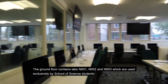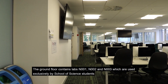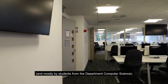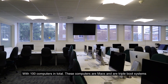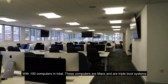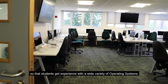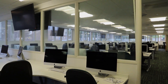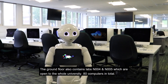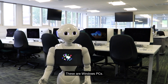The ground floor contains labs N001, N002, and N003, which are used exclusively by School of Science students, and mostly by students from the Department of Computer Science. With 100 computers in total, these computers are Macs that are triple-boot systems with Windows, Mac OS, and Linux, so that students get experience with a wide variety of operating systems. The ground floor also contains labs N004 and N005, which are open to the whole university with 80 computers in total. These are Windows PCs.